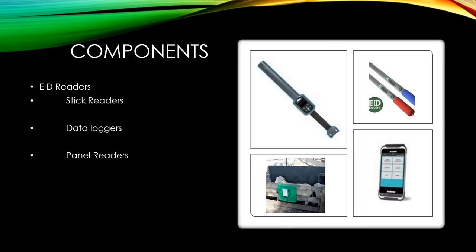The next component is a reader of some kind. There are stick readers, data loggers that can read an ear tag and record data like a lambing record or death record, and panel readers that are set up so that as sheep walk past, the reader stores tag numbers to a list or sends them to a scale or phone app. You need some kind of EID reader.